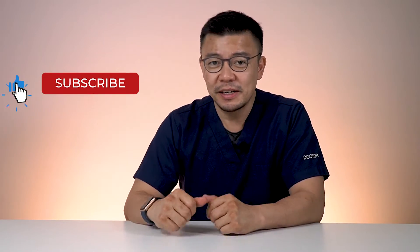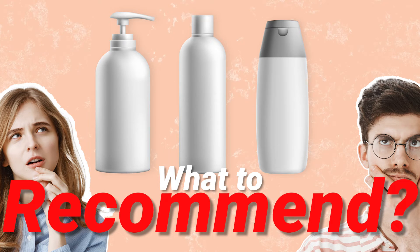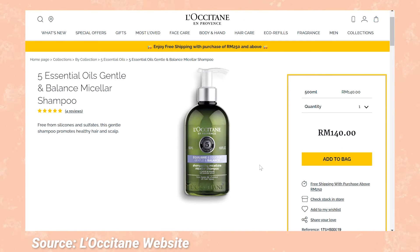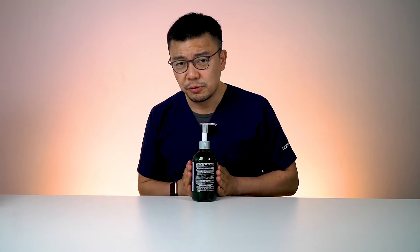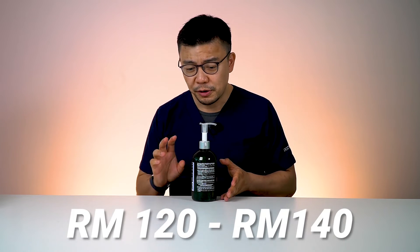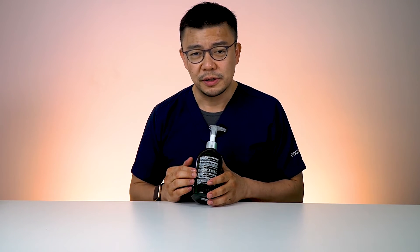Before we move on, please hit the subscribe button, like the content, and post comments about any products you're using and your experience — if there are sulfates inside, drop me a line. Now, I'd also like to introduce shampoos that have no sulfates to give you a rough guide. These tend to be on the higher end and a bit more difficult to find in lower-price ranges. One such bottle costs somewhere in the range of RM120 to RM140 for the smaller size, up to almost RM180 to RM200 for the larger bottle, but it contains no sulfate.